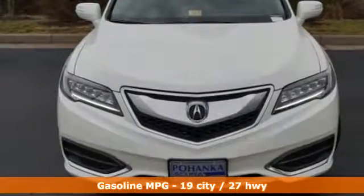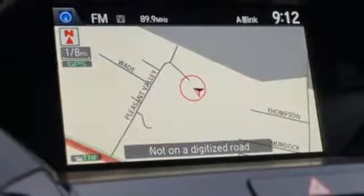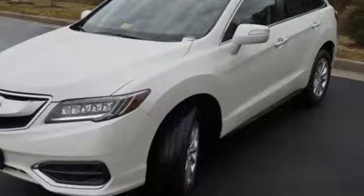You will also have everything you need right at your fingertips with a multi-information display, SMS text messaging, and Bluetooth hands-free link. The USB audio interface with iPod integration